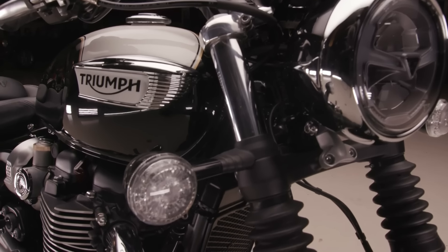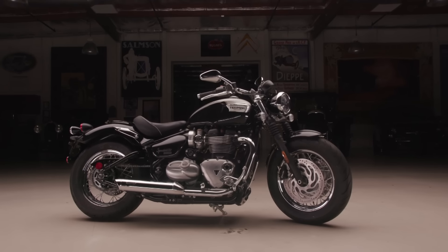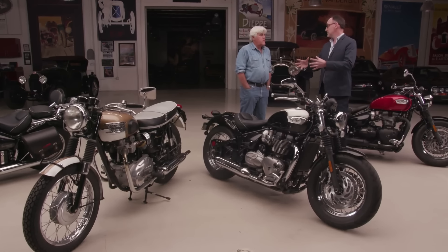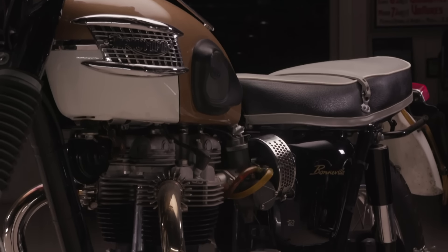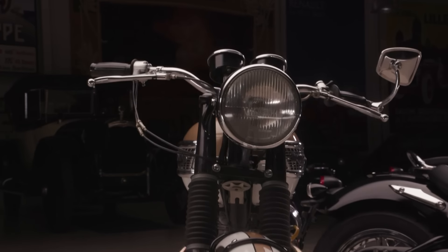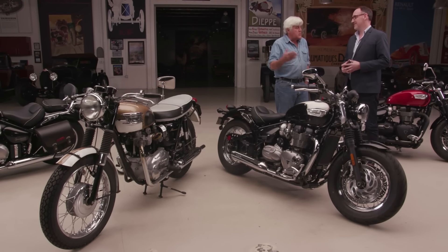I'm very impressed with this one. Tell us a little bit about it. Well, this is the new Bonneville Speedmaster — it's a 1200cc. What we've done is really bring forward the iconic classic lines of the Bonneville and matched it with a very laid-back custom style. The great advantage of the old bike was that it was air-cooled and extremely light. The disadvantage — drum brakes. But those days are long gone. This is obviously water-cooled.